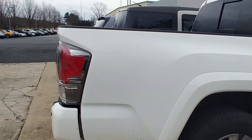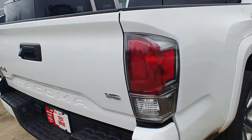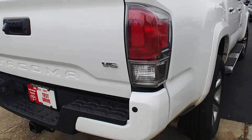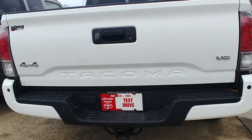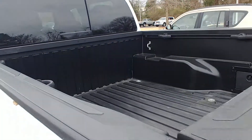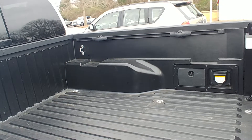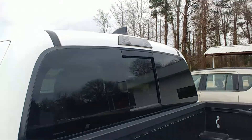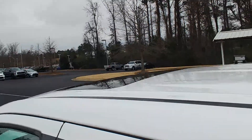18 inch alloy wheels and Michelins. You have a smoked tail light — the chrome is kind of smoked, it looks really cool. There's your parking sensors, tow package, 4x4, stamped bed. You also have the 400 watt outlet in the back, bed liner, deck rail system, power sliding rear window, XM radio and sunroof.